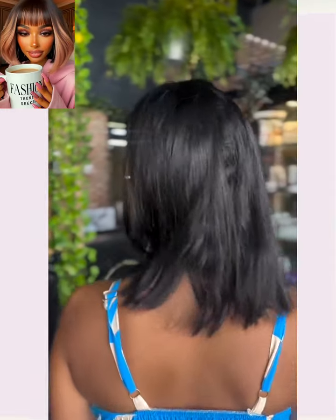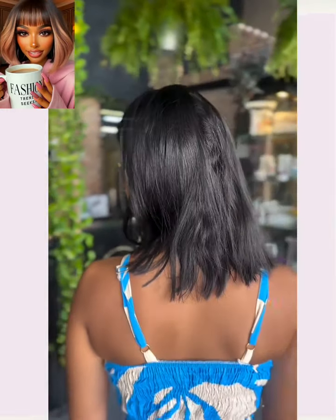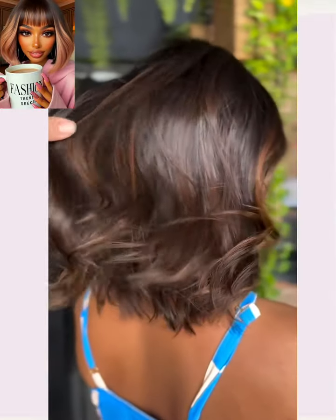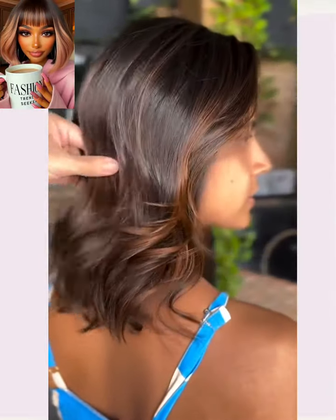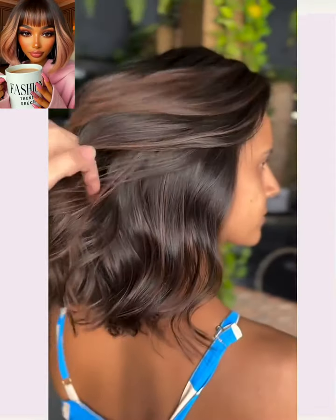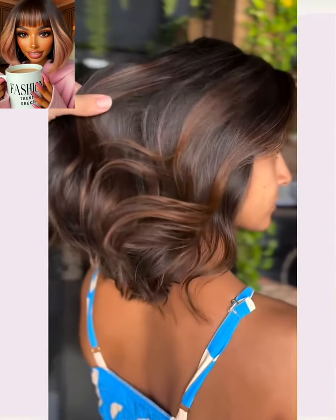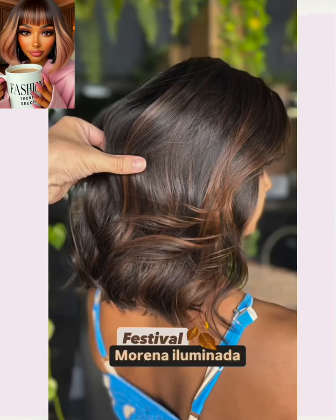Then we hop into the next transformation. She has shoulder length hair and she got these really pretty caramel highlights put in. Beautiful way to just kind of make the color pop for her hair, and it goes perfectly with her complexion. Beautifully done.